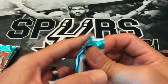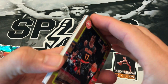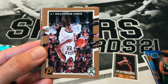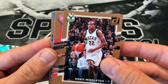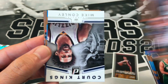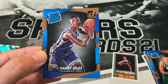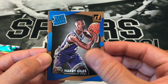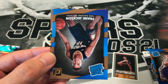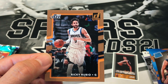Now that we knocked out those rookies let's see if we can get one of the ones we want. Dennis Schroeder, Darren Collison, Khris Middleton, Reggie Jackson, Kristaps Porzingis insert, Mike Conley — I'll put that in the notable stack. Harry Giles, not the Kings card we're looking for. Eric Bledsoe, Frank Jackson rookie, and Ricky Rubio.